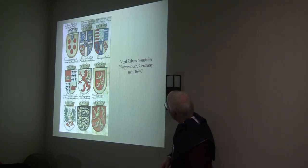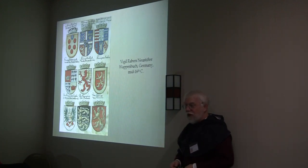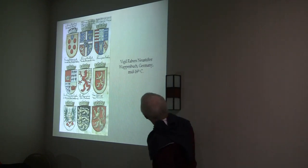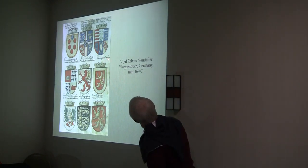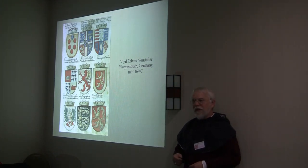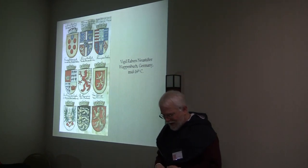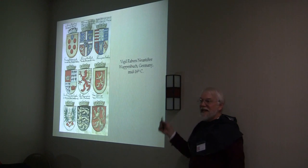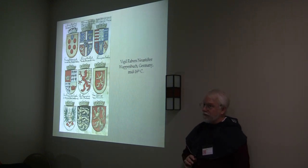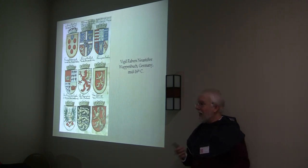They were also the titular King of Jerusalem. There's also one that says King of Arabia. Let's talk about the advantages and disadvantages of rolls of arms. As we have seen in these examples, the quality of the artwork is variable. Some of those German rolls online look like they were drawn by a five-year-old on a sugar high.